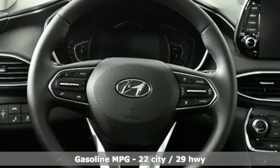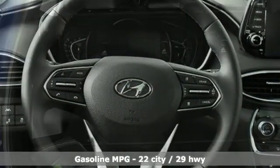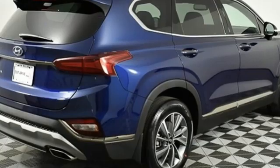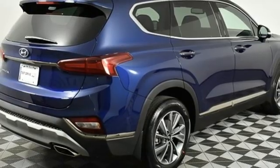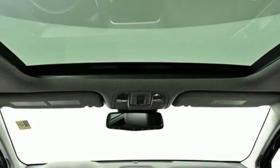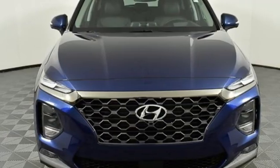Inline four-cylinder engine, dual zone climate control, integrated navigation system with voice activation, rear parking sensors, heated steering wheel, remote engine start smart device, hands-free liftgate, memory exterior door mirror settings, and heated and ventilated leather bucket seats.